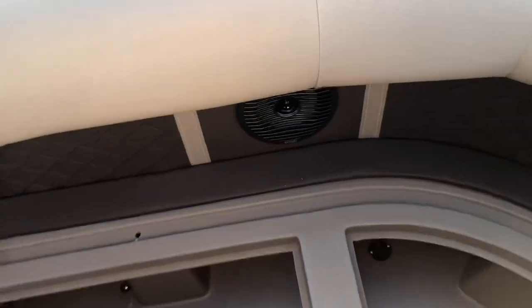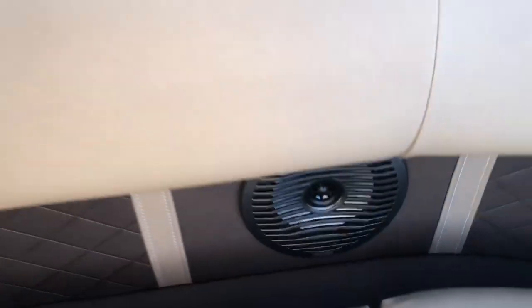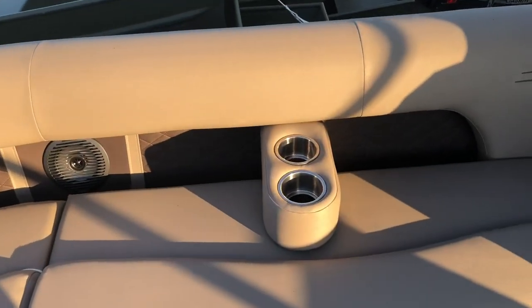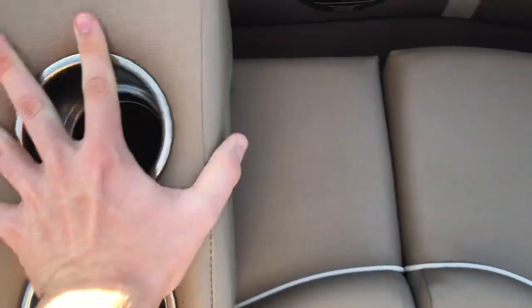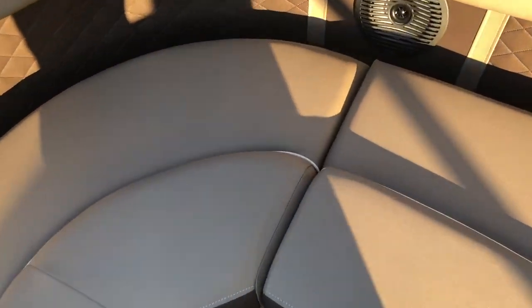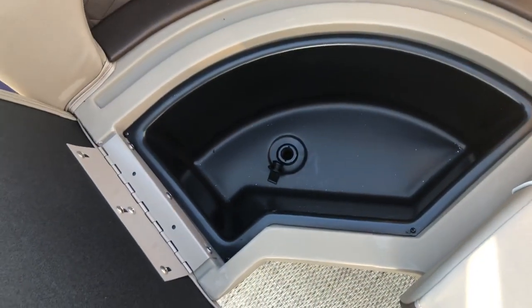It's worth noting that the speakers on this boat have been upgraded. We have a similar layout on the opposite side, where you can see a portable cup holder which can be easily picked up and moved anywhere throughout the boat. These seats also open up for additional storage underneath.